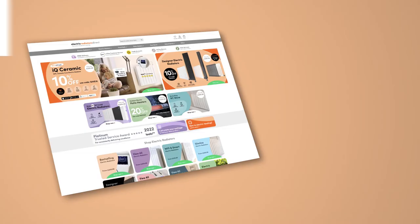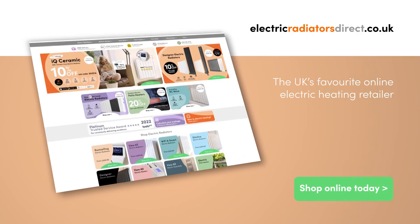So now you know the basics, it's time to start browsing the full range at electricradiatorsdirect.co.uk. We'd love to hear which type of patio heater you find yourself drawn to, so be sure to let us know in the comments. For more electric heating content, don't forget to like this video, hit that subscribe button and tap the notification bell. See you next time.